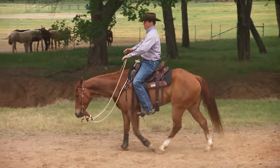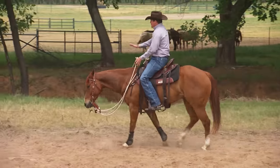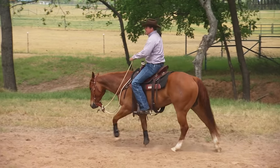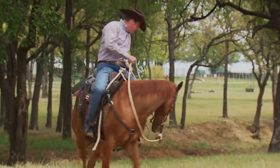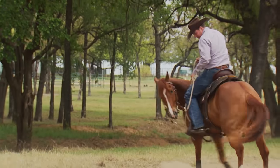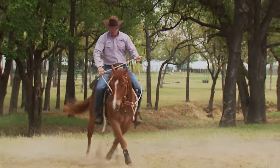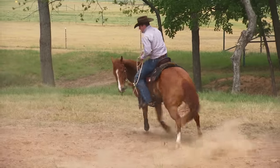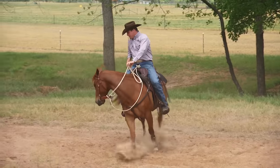Sometimes out on a trail your horse will just spook and splatter, and you don't even know what he spooked at. You can't see a wild animal — you don't know what he's spooking at. It doesn't matter. Go back and put his feet to work again. You can jog him around, move those feet, do some serpentines. Give him a reason to listen to you.